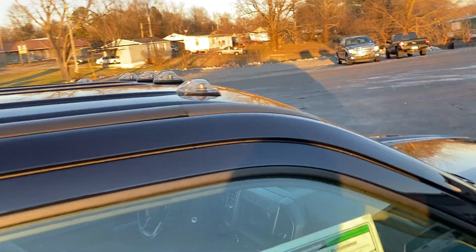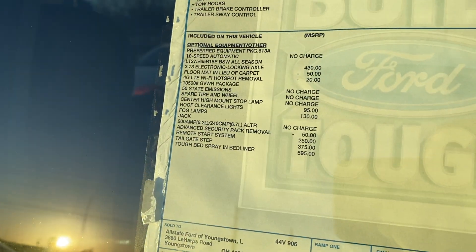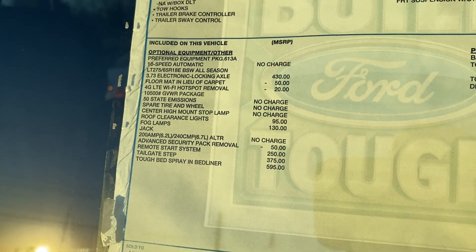It's got the tinted windows, cab over lights, a very well equipped tailgate step, remote start, and fog lights.